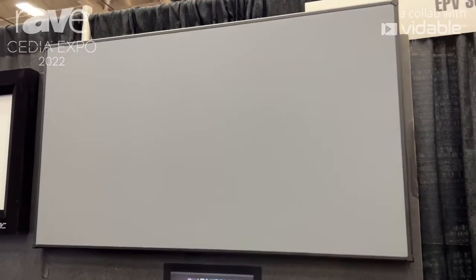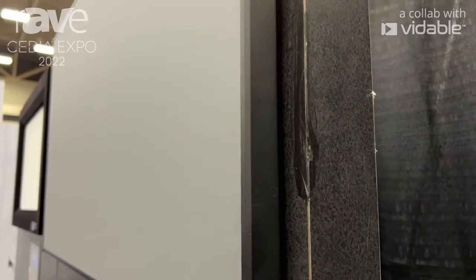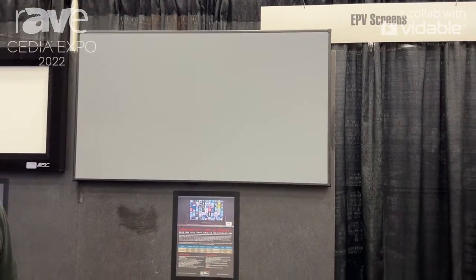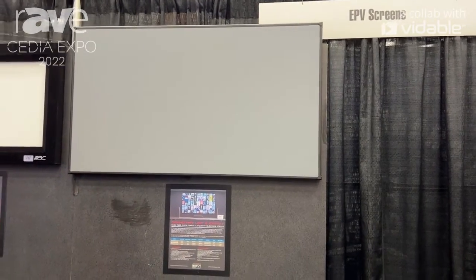It is an ambient light rejecting screen that has 85% ambient light rejection capability. It's angular reflective, and it's available in the standard frame as our SE PolarStar and as the Infinity 2 with the edge-free frame.